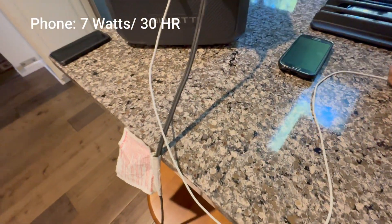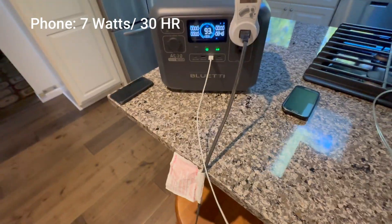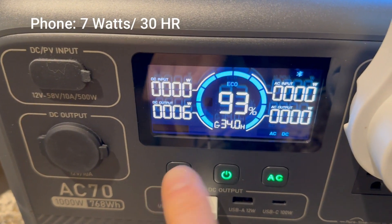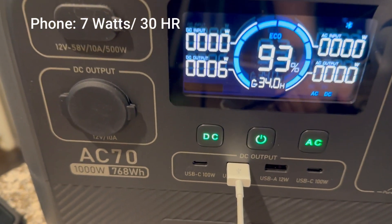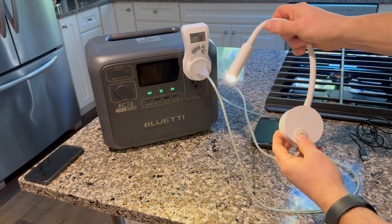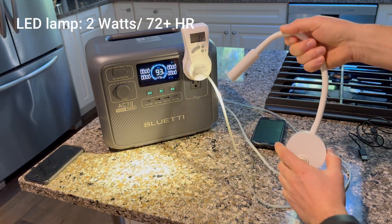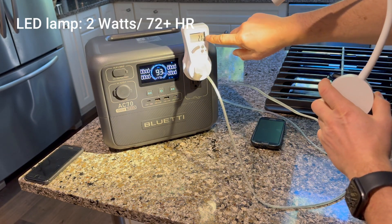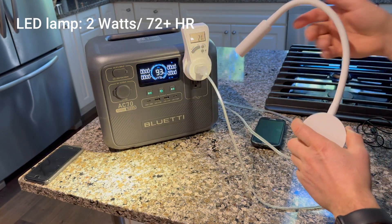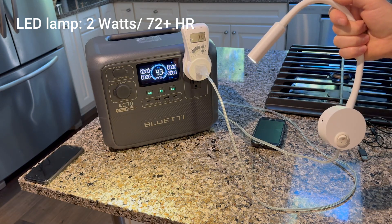Something way more important — keeping my phone alive. The phone pulls 7 watts, meaning I can charge it continuously for 30 hours on a full battery. That's a lot of emergency TikTok scrolling. Next, I plugged in this LED lamp. The power station didn't even register its 2-watt draw, but my watt meter confirms it's using power. That means I could keep this thing on for days without killing the battery — perfect for long-term blackouts.